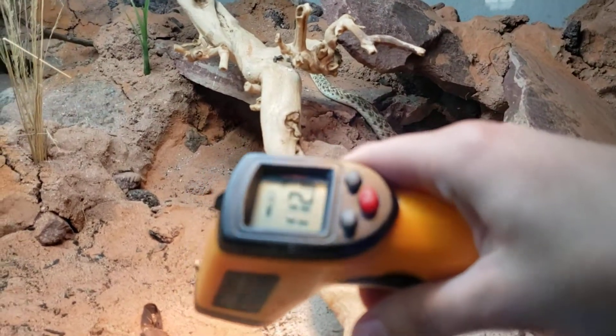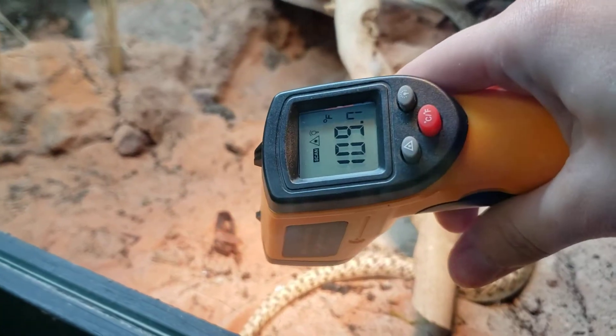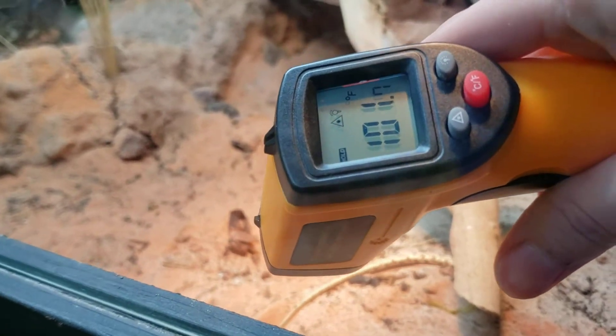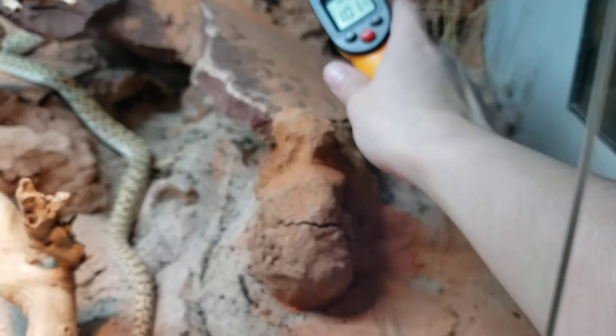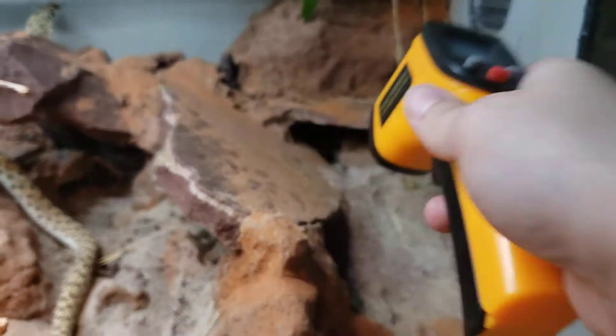Let's do a temp check here — 112, 109, 102. Check out the cool end: 82, which is pretty good — 81. Their caves are much cooler.